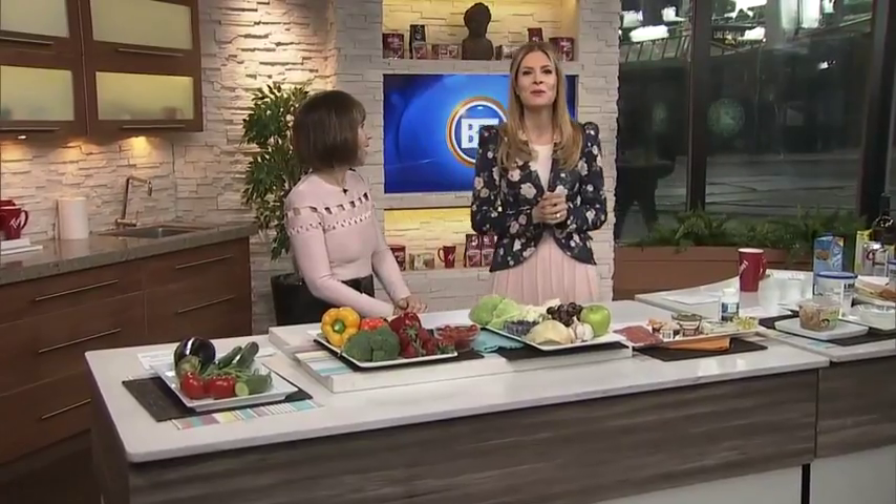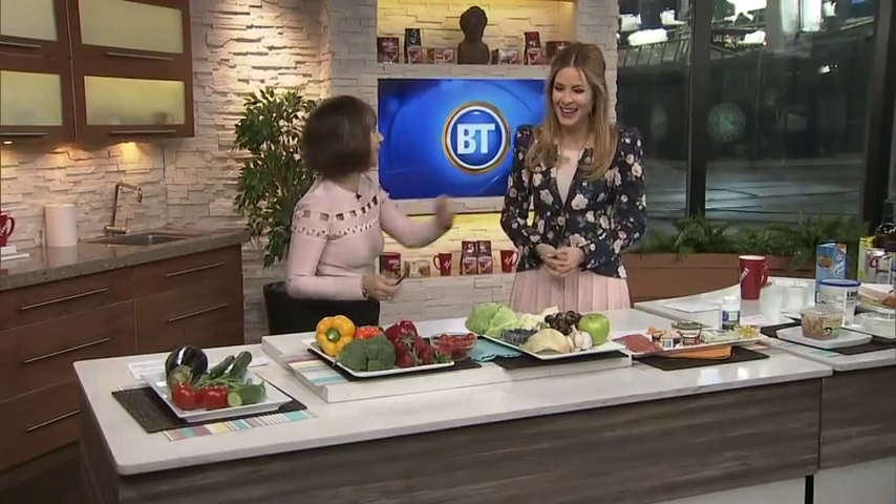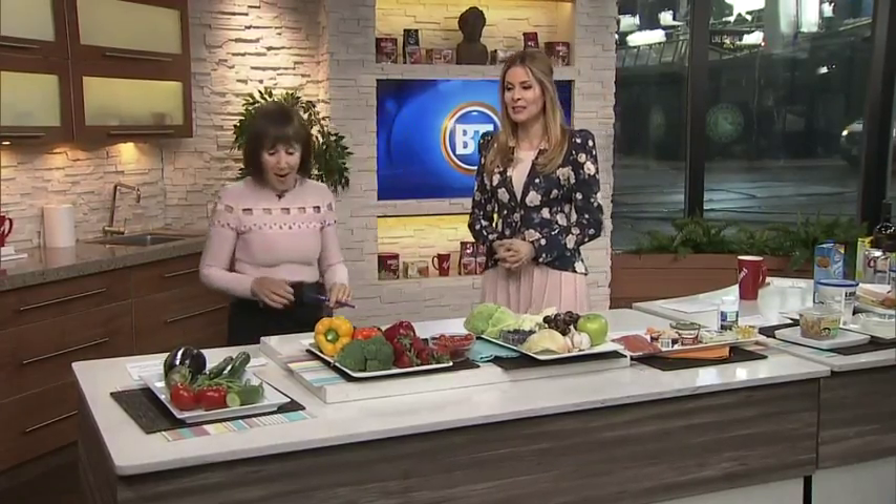Do you have seasonal allergies? There's mine right now. Nutritionist and wellness expert Rose Reisman tells us which foods to avoid and which to incorporate into our diets to minimize allergy symptoms. My sneezing is already starting in the morning. I was so happy to hear you have allergies because I can really work with this segment. I'm your guinea pig today.